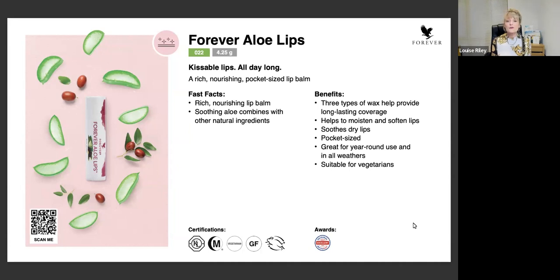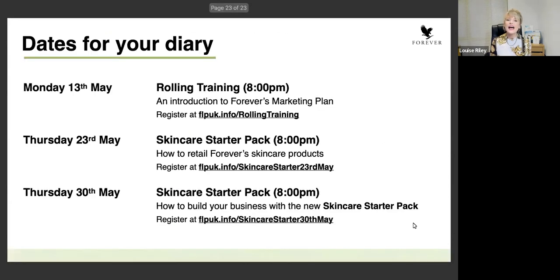That is the end of the presentation about all the products within the Skincare Starter Pack. I just want to end by giving you some upcoming dates for your diary. On Monday the 13th of May we have the rolling training, and you can register with all the links you can see here. On Thursday the 23rd of May, you can learn how to actually retail those products. Or on the 30th of May, how you can build a business with the products. Please tune in for the dates, put them in your diary. I hope you found the information interesting and I look forward to seeing you soon.